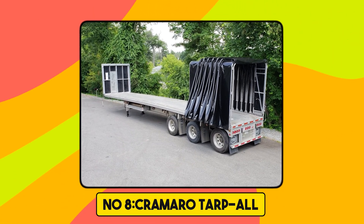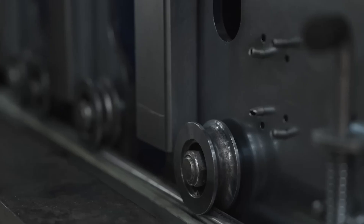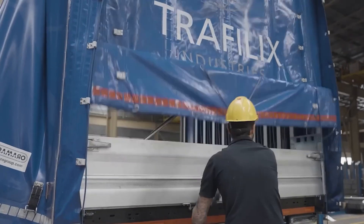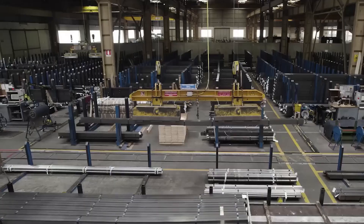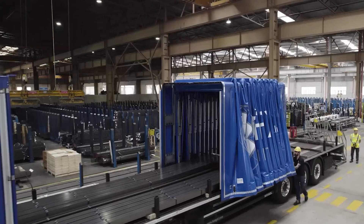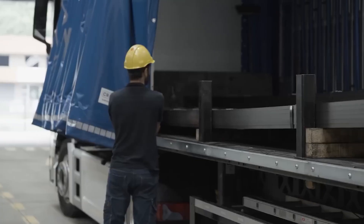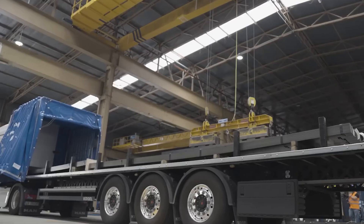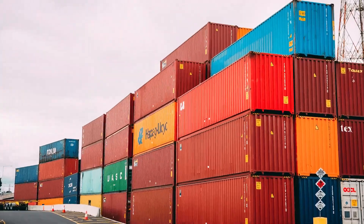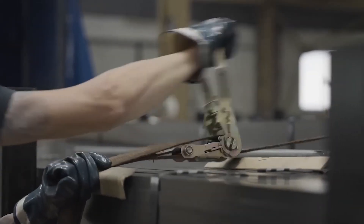Number 8. Cromaro Tarpaul. The Tarpaul is the Cromaro tarpaulin system specifically designed for flatbeds. Its folding structure, which can be positioned at any point on the flatbed, allows the entire loading surface to be freed quickly and safely, thereby ensuring maximum accessibility and smooth loading and unloading operations. It is the ideal solution to transform the vehicle into a multifunctional semi-trailer for the transport of pallets, containers, pipes, logs, timber, and other particularly bulky goods.